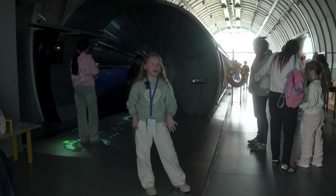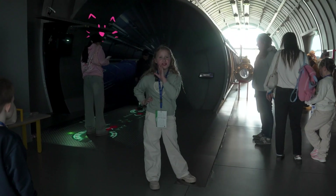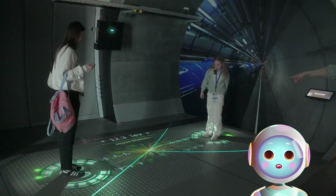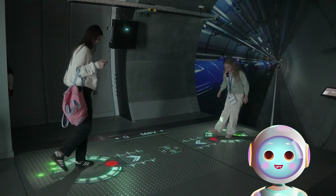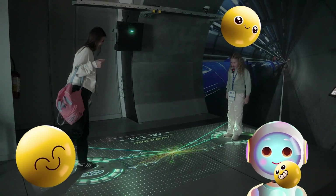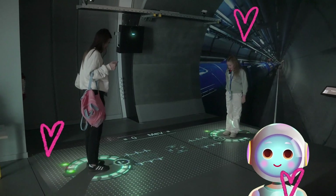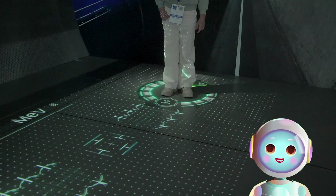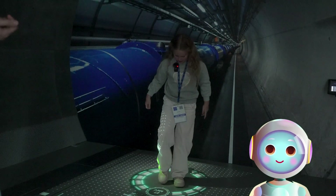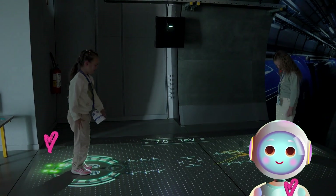In this museum, there's a lot of interesting stuff like this game where you have to kick stuff like football. We're waiting for our turn to play. This is CERN's interactive collision game. You stand on one of the two glowing platforms and control a proton beam, while someone else controls the opposite beam. By shifting your weight, you steer the beams. And when they meet in the middle — boom — a colorful particle collision is projected onto the floor, just like inside the real Large Hadron Collider. It's a brilliant way to feel what it's like to smash particles together and discover new physics, all without leaving the museum.